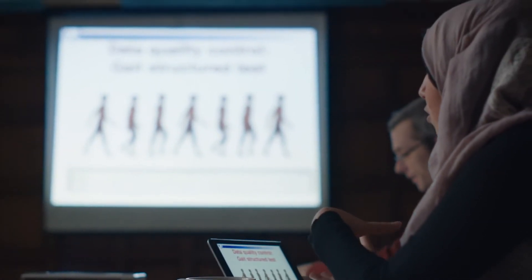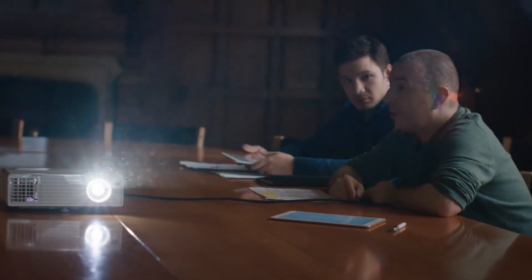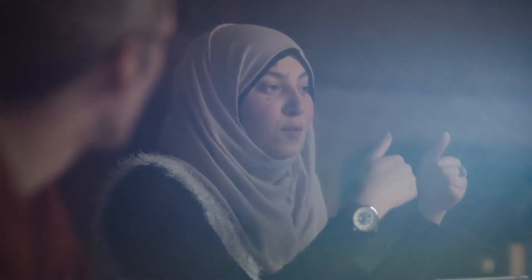ResearchKit is a framework — a framework that enables medical researchers to more easily design the apps they're going to use for clinical studies. We're talking about trying to change the scale of the amount of data that you can collect, going from data collected once every three months to data collected once every second.